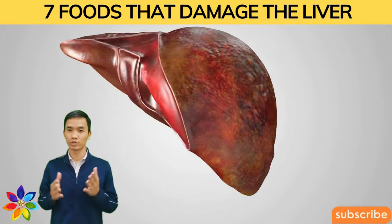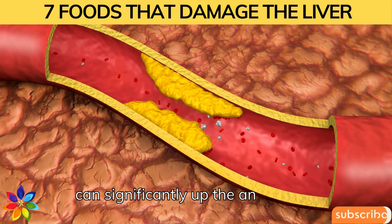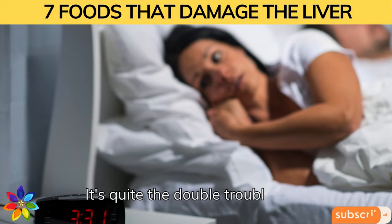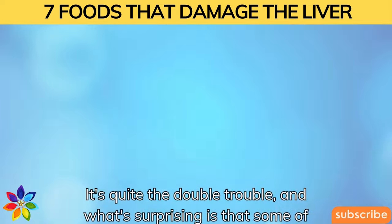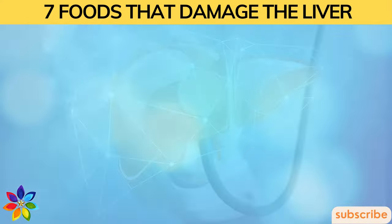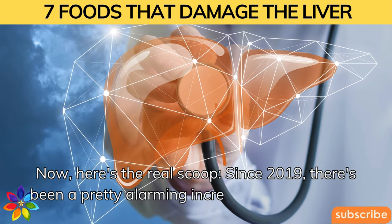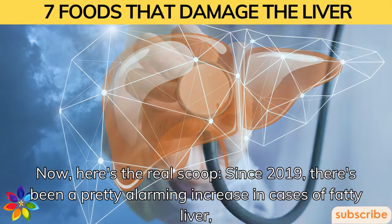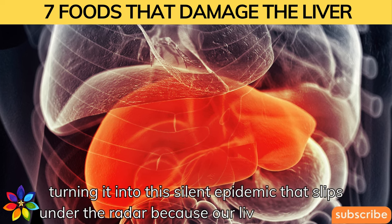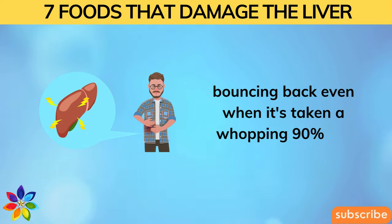Hey there, friend. Did you know that having a fatty liver can significantly increase the risk of blocked arteries? It's quite the double trouble, and what's surprising is that some of the culprits might be hiding in what we think are healthy choices. Since 2019, there's been a pretty alarming increase in cases of fatty liver, turning it into a silent epidemic — our liver bounces back even when it's taken a whopping 90% hit.